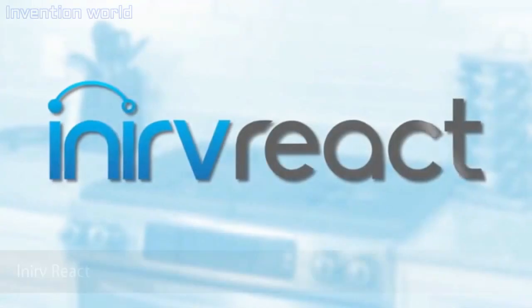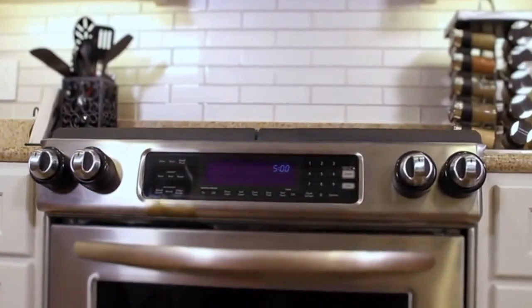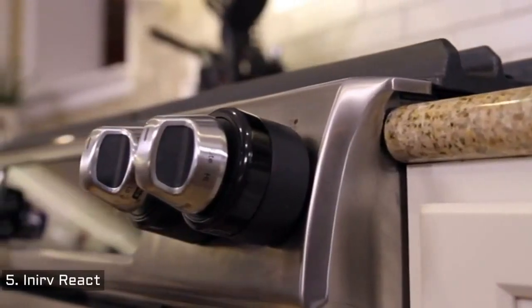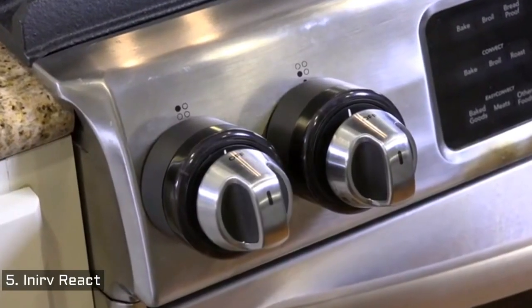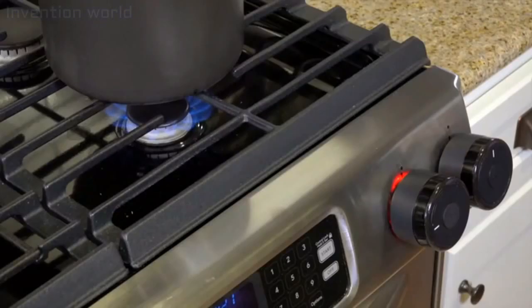Hey Kickstarter, my name is Akshita. And I'm Ranjith. We are the creators of Inerve React. Inerve React is the world's first intelligent stove safety device that attaches directly to your existing knobs and recognizes potential threats, turning your stove off before it's too late. How many of you have ever left food cooking on the stove for too long and ended up with smoke everywhere or even a fire?